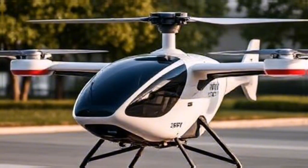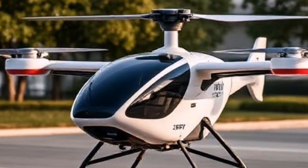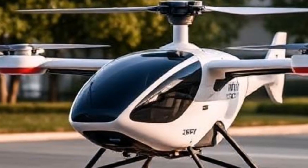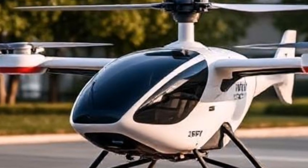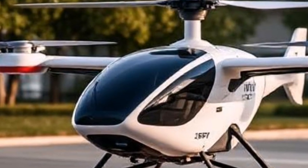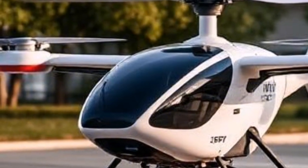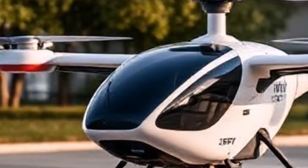If you're excited about the future of urban air mobility and want to stay updated on Joby Aviation's journey, make sure to hit that subscribe button and turn on notifications. Share your thoughts in the comments below — what do you think about flying taxis? Thank you for watching.